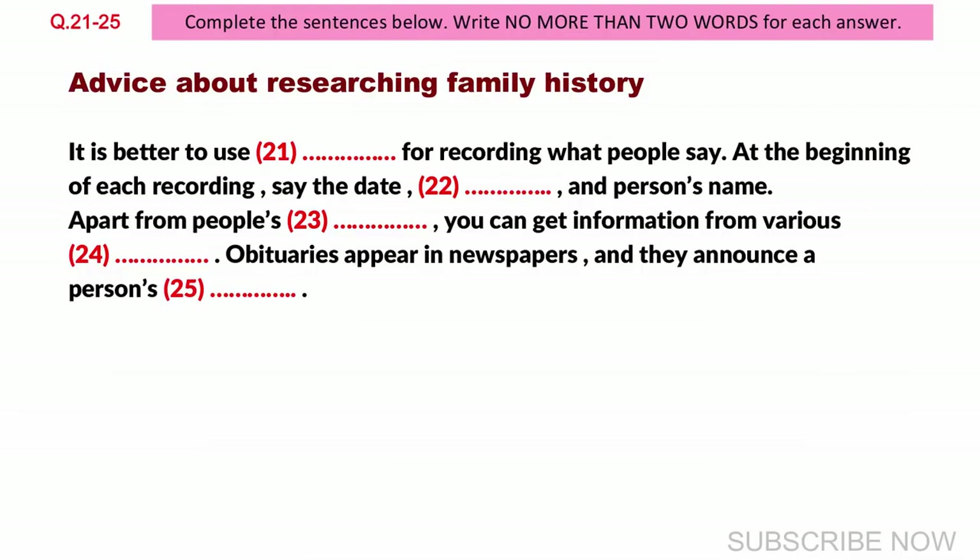But whatever method you do use to record information, remember that it's very important to make a note of exactly how you got it. So, if you are using tape, always start the recording by saying the date and the place, as well as the name of the person you're interviewing. So, apart from people's memories, where else can you find information? Well, there are all sorts of documents, and they can be extremely useful.